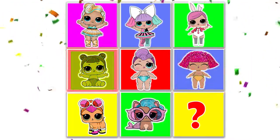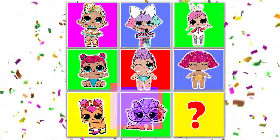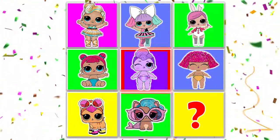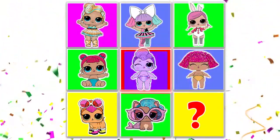Hi everyone, it's me Eddie Sparkles and welcome to the LOL Surprise Game. In this game, we play with the Magic Color Board to see which LOL Dolls will show us all their surprise toys first.